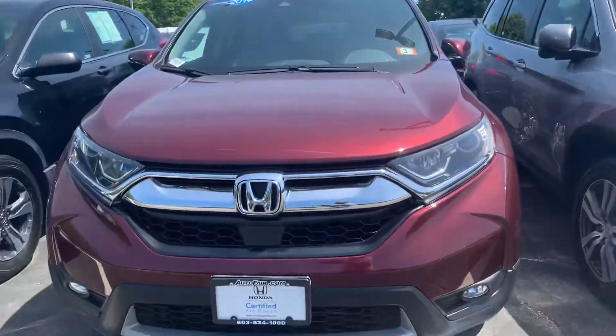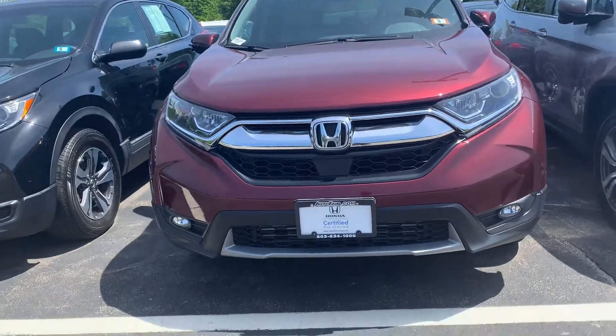If you'd like to go on a test drive, please give me a call at 603-380-5669. Thank you.